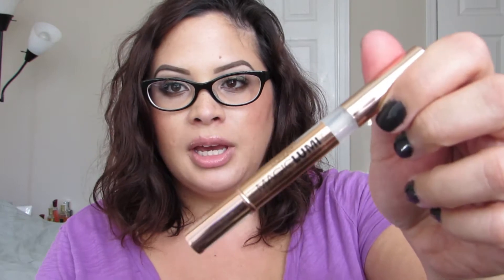The first one is the L'Oreal Magic Lumi Concealer, which is just in a clicky tube. This actually went by pretty fast and was nice and motivating.